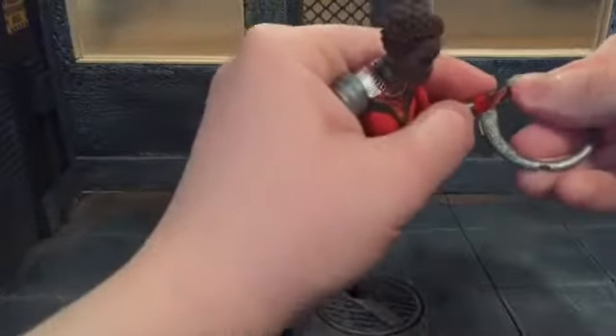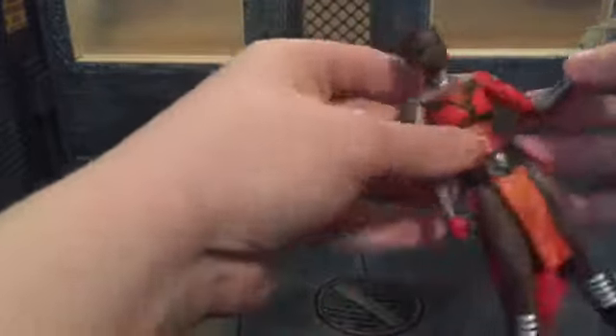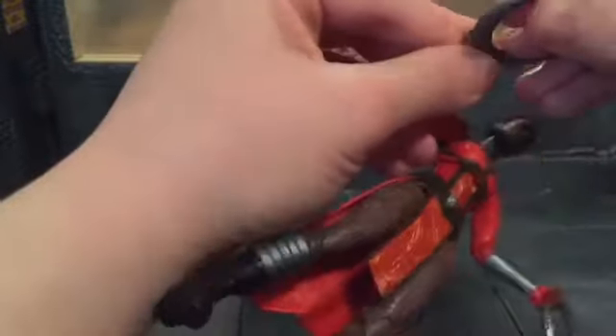Part of the reason I was holding off on reviewing these was because I didn't know anything about them. I mean, I knew their comic counterparts, but I didn't know anything about them in the movie. Now that I've seen the movie, I can review these figures better.